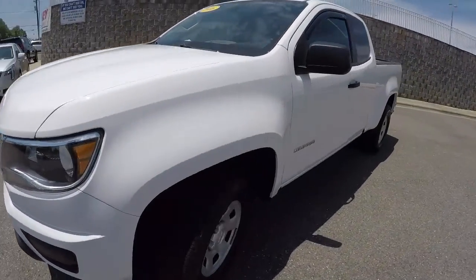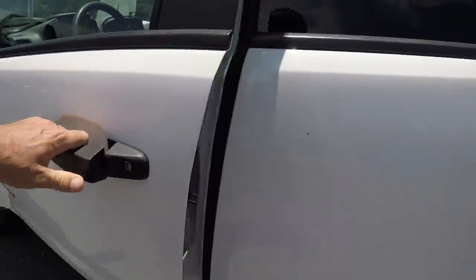Overall it's in pretty good shape on the outside. It will be priced accordingly — fairly priced. Let's go ahead and take a look on the inside.